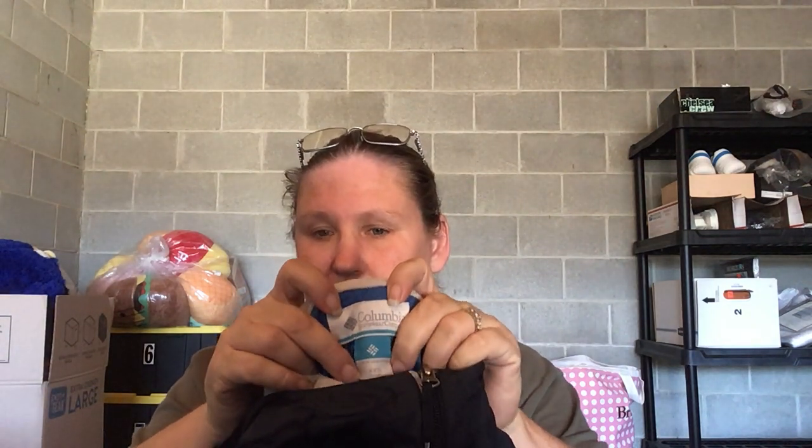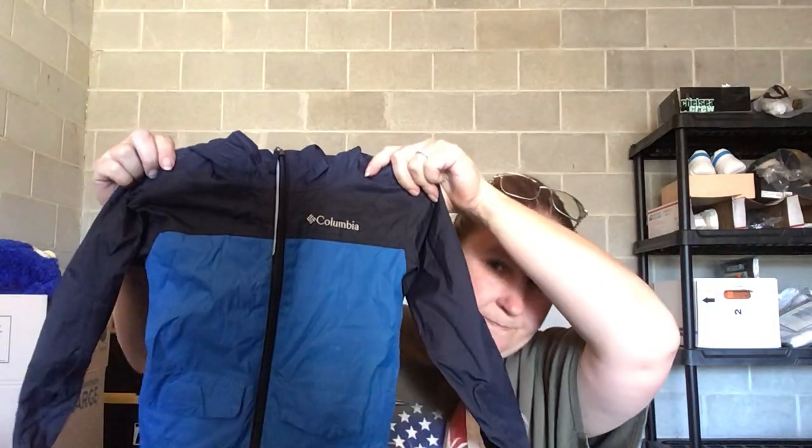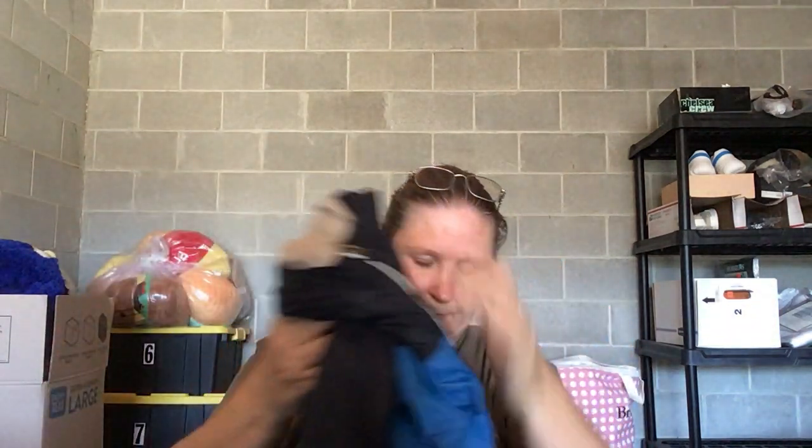This is a boy's Columbia extra extra small, just like a windbreaker zip-up jacket. It's got a little something on it but that should come out in the wash. No other issues, so that's good.